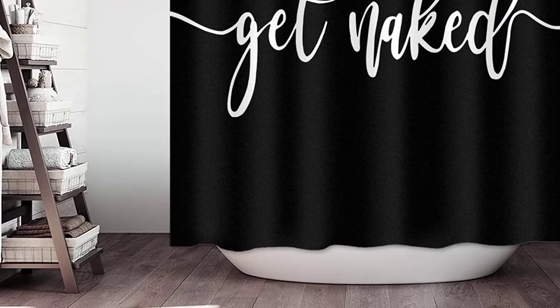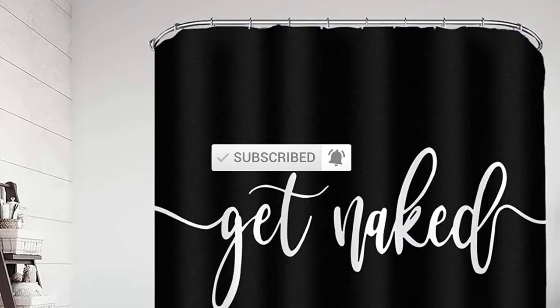I tried to make this list based on popularity, quality, price, durability, user opinion, and more. If you need more information about these products, please check the link in the description section below. Don't forget to subscribe to this channel for future videos. Let's start this video.